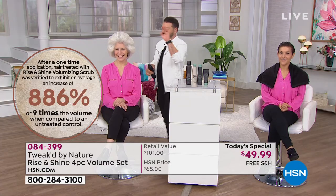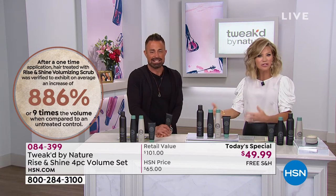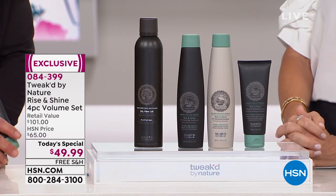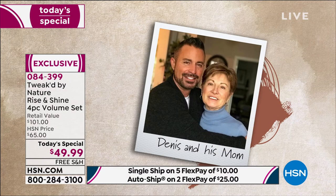We just started and her hair is off the screen — that is what 886% volume looks like. This is Tweaked by Nature, and Dennis Simione — Jersey Johnny is over there styling hair. What you're looking at is a system Dennis created. He created that original brand, took a short break, and came back with Tweaked by Nature at his mother's request. He traveled around the world looking for ingredients for his mom.